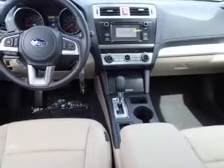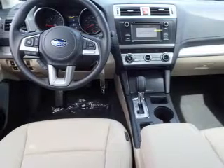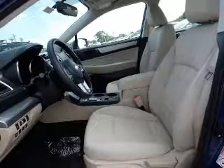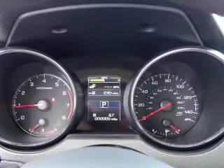Inside you'll find internet connectivity, heated seats, Bluetooth connectivity, digital radio, Sirius XM satellite radio, digital audio input, steering wheel controls, dual temperature controls, and automatic climate control.